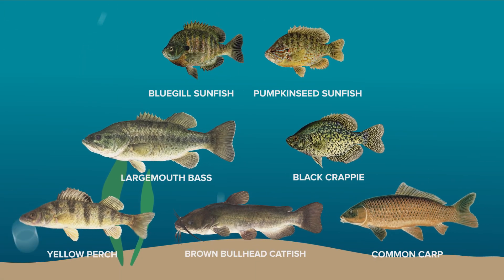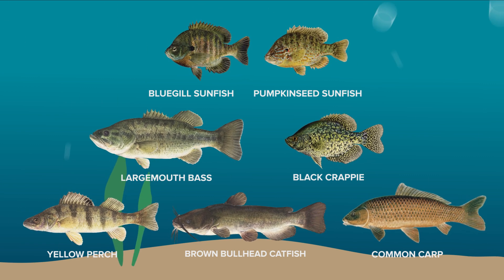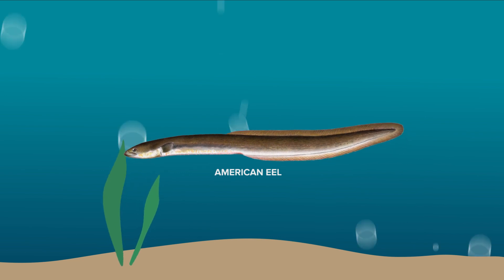Other species found in our ponds are black crappie, yellow perch, brown bullhead, catfish, and common carp. American eel can also be found in several of our ponds.